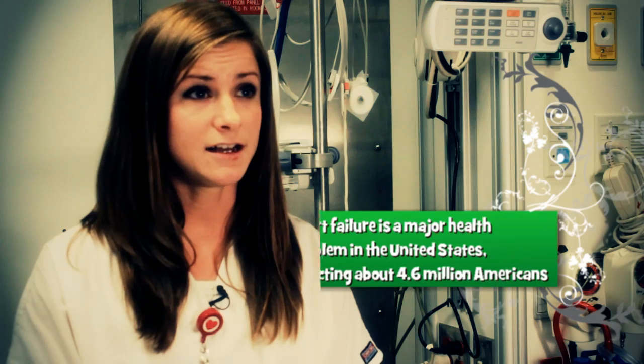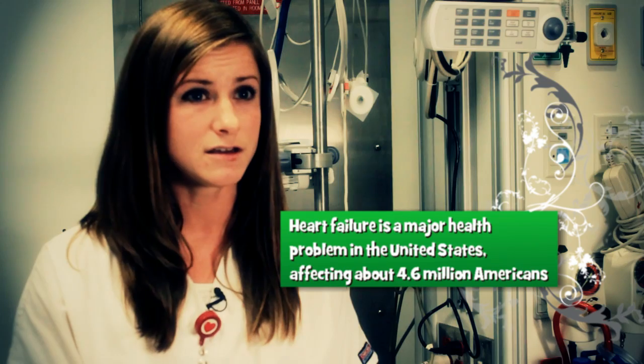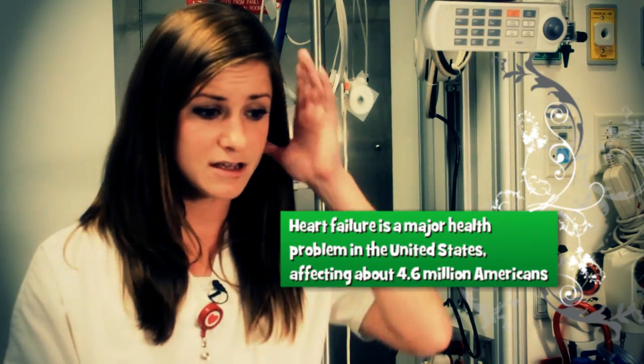There are different kinds of heart failure. We get patients anywhere from their early 20s to 90-year-olds. There can be viral heart failure, or it can be caused from a heart attack. So there are different kinds, and when they're admitted, their heart is too sick for them to function. A lot of times they're put on special IV medications that support their life.